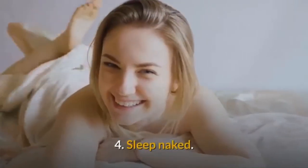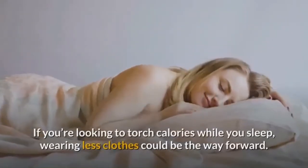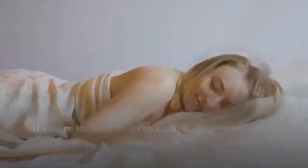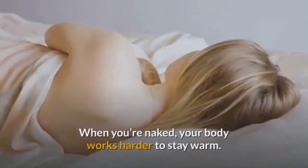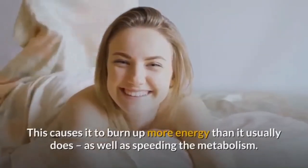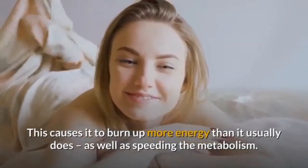4. Sleep Naked. If you're looking to torch calories while you sleep, wearing less clothes could be the way forward. When you're naked, your body works harder to stay warm. This causes it to burn up more energy than it usually does, as well as speeding the metabolism.